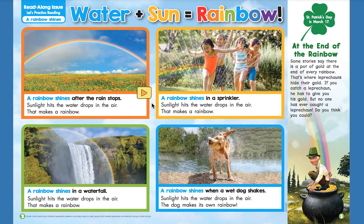A rainbow shines in a sprinkler — sunlight hits the water drops in the air, that makes a rainbow. A rainbow shines in a waterfall — sunlight hits the water drops in the air, that makes a rainbow. A rainbow shines when a wet dog shakes — sunlight hits the water drops in the air, and the dog makes its own rainbow.